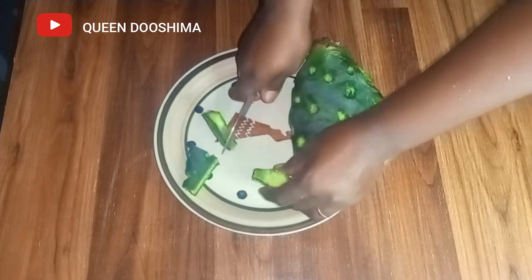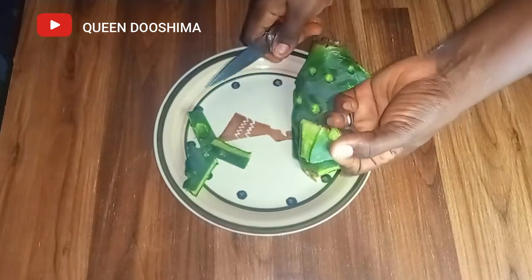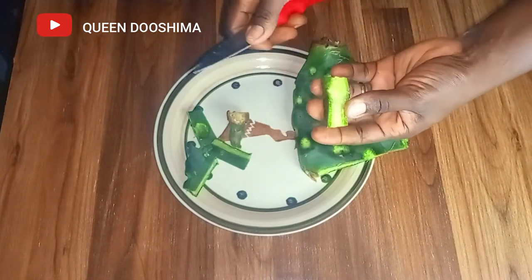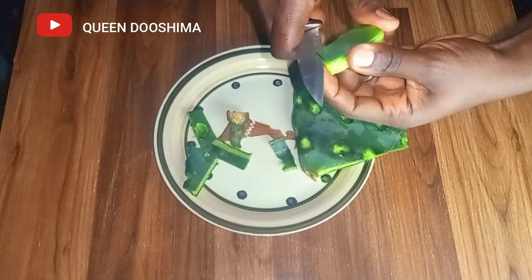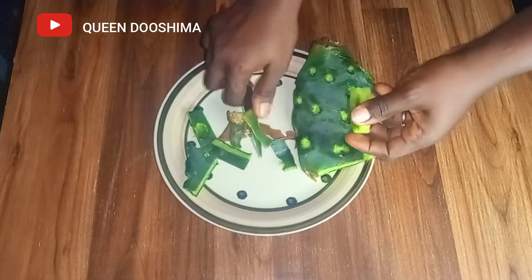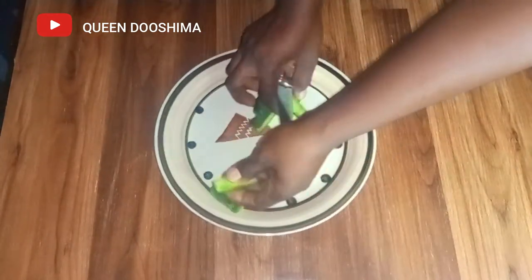Cactus has a lot of benefits. It helps to promote soft, healthy hair. It also has anti-inflammatory benefits, just like aloe vera. It is also high in fatty acids, which is great for hair growth and development. The fatty acids also make it possible to get shiny hair.